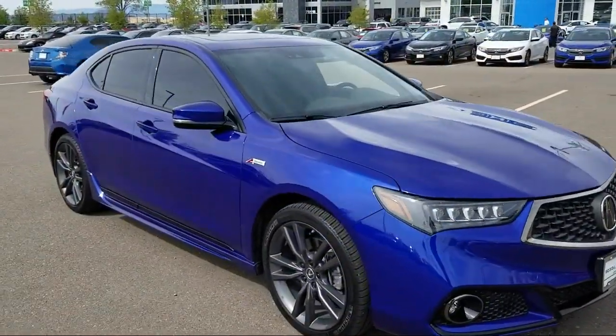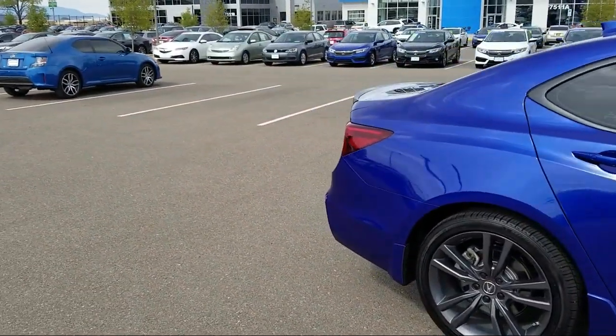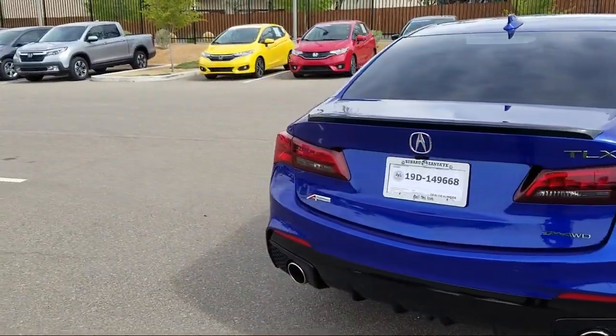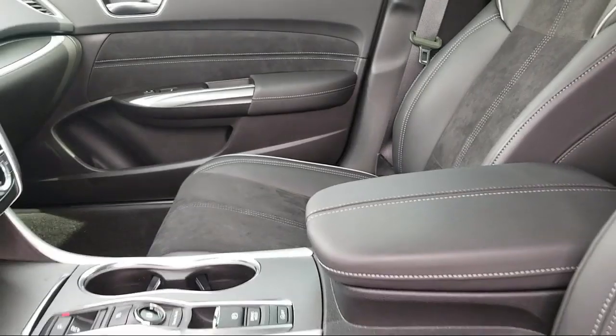It also features a leather wrapped steering wheel, Sirius XM satellite radio, rear spoiler, navigation system, ventilated front seats, alloy wheels, tire pressure monitoring system, heated seats, rain sensitive windshield wipers, and has less than 15,000 miles on the odometer.